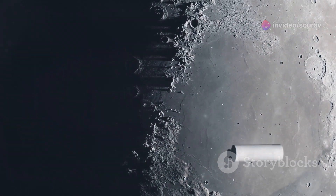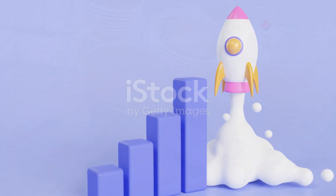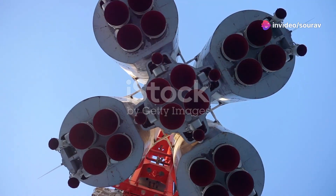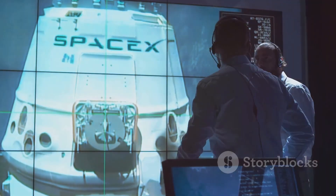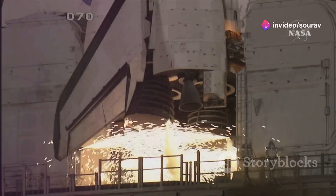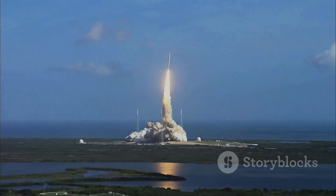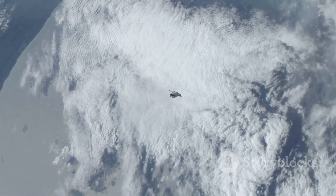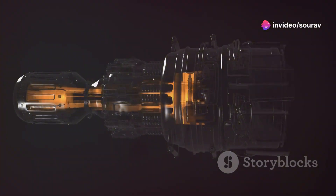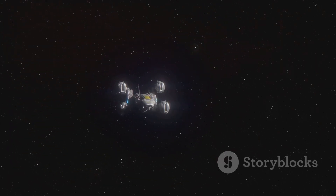Full-flow staged combustion is complex, but the results speak for themselves — it's a key factor in the Raptor's exceptional performance. The Raptor engine isn't just powerful; it's in a league of its own, generating an astounding amount of thrust, making it one of the most powerful rocket engines ever built. It generates over two times the thrust of the Merlin engine — the engine that powers the Falcon 9 rocket. This power allows Starship, SpaceX's Mars rocket, to escape Earth's gravity. But it's not just about brute force; the Raptor is also highly efficient, squeezing more performance out of every drop of fuel, which is crucial for long-duration spaceflight.